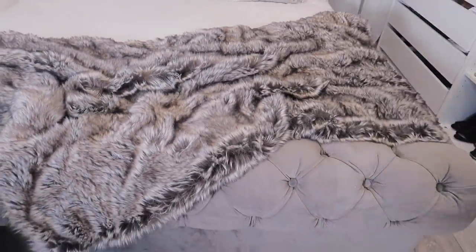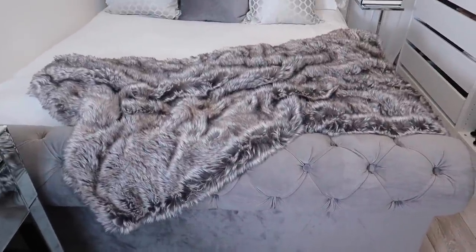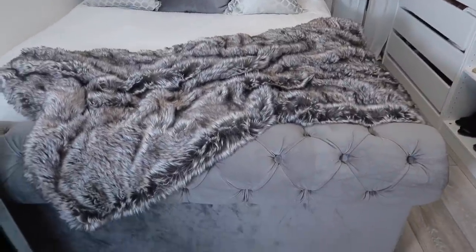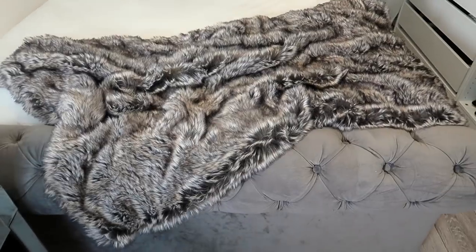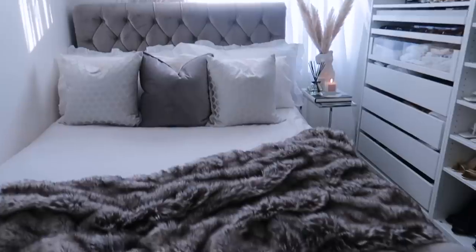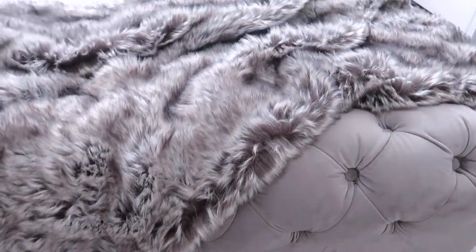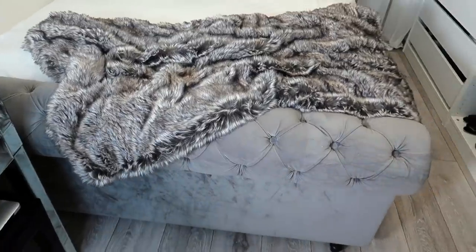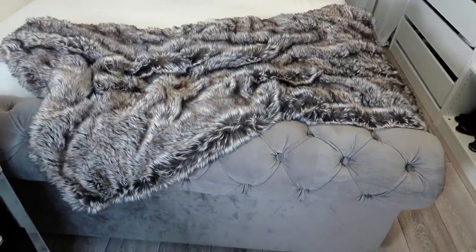Over here I have my lovely bed. Everybody's always asking me where it's from — I got it from a store in Holloway. I'll definitely try and link it in the description box for you. This beautiful throw is from TK Maxx — I bought it quite a while ago and I absolutely love it. It looks very cosy, adds a very nice warmth to the room, blends in well with everything, and it's very wintry.